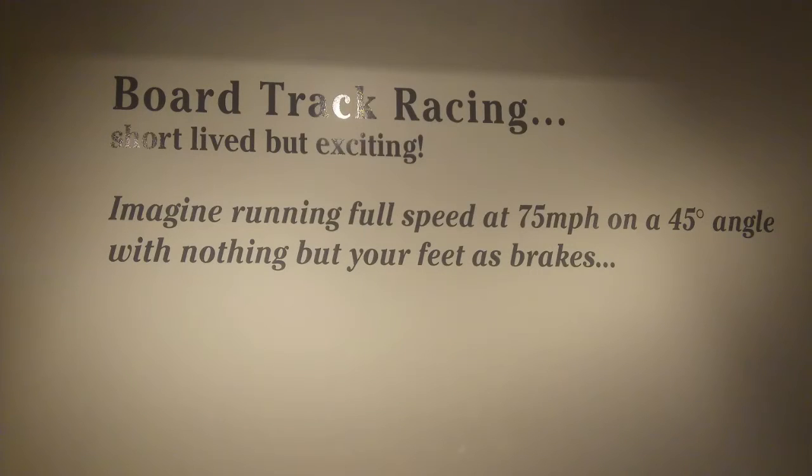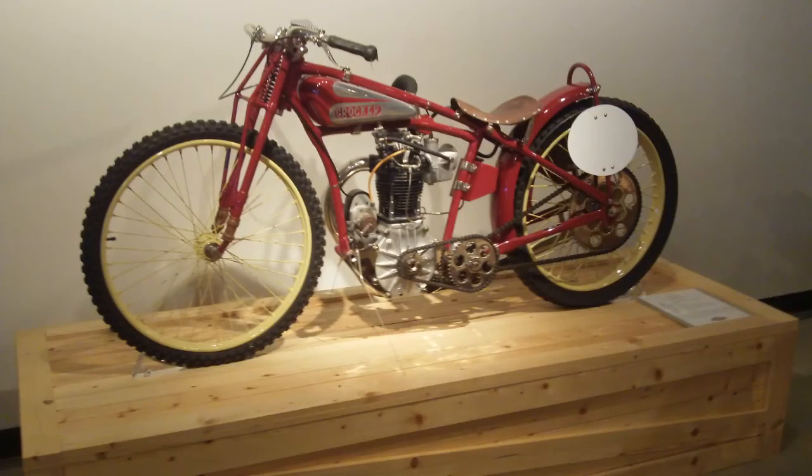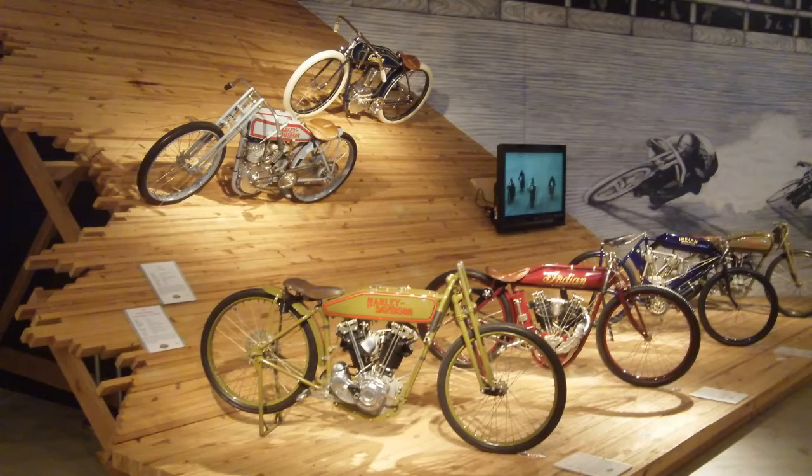Here's the board track stuff — short-lived but exciting, no doubt about it. 75 miles an hour on wood. This industry has produced some real daredevils, some real passionate people, no doubt.